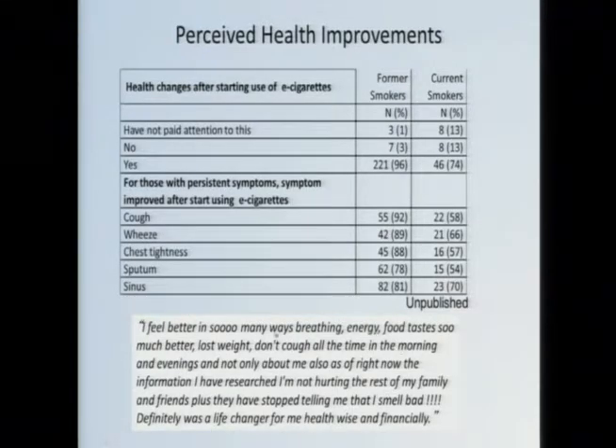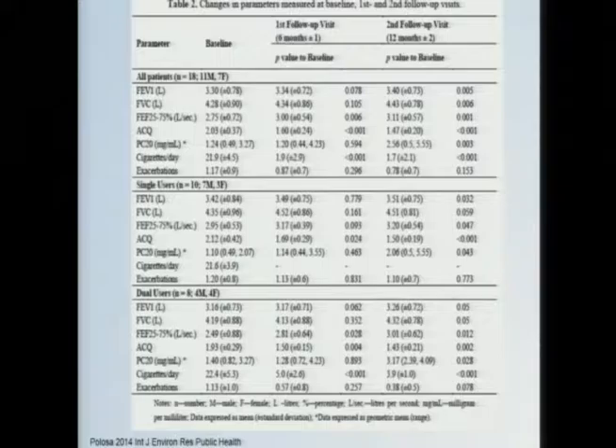We also gave them the opportunity to write a free-form response, and we got many responses like: 'the world is now rainbows and butterflies thanks to e-cigarettes' and 'definitely a life changer for me.' As someone who's published a study, my email is out there, and I get emails all the time from very avid users who condemn me for doing a disservice to the world and tell me how much better they feel. I can't discount that they're lying — I think they're probably telling the truth. At least from a perception standpoint, there seem to be clear anecdotal health improvements for switching.